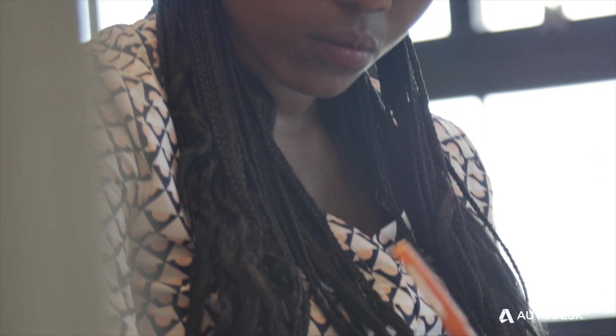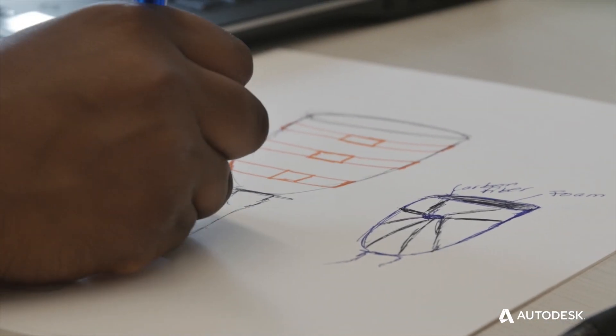I actually got to make my first prosthetic socket for a below-the-knee amputee, and that's when I started entertaining the idea of wanting to start a prosthetic clinic in Rwanda.